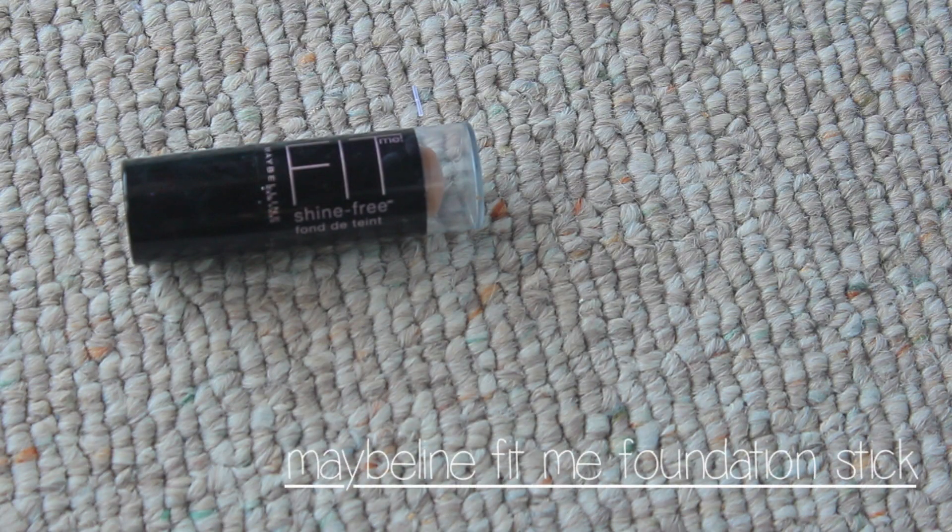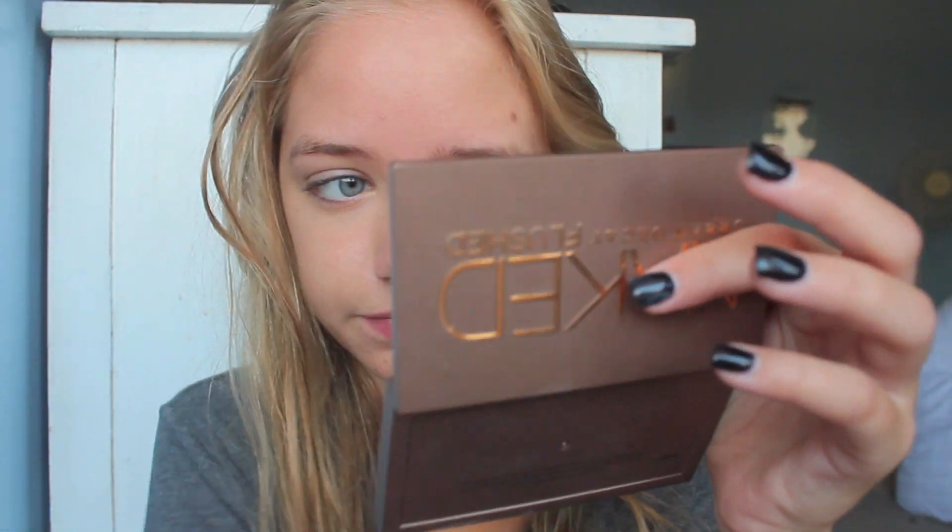Some days I use foundation and some days I don't, but today I'm using this one. It's more of like a tinted moisturizer stick. It's really not even that heavy coverage — it just kind of evens out my skin and gets rid of redness, which I really like. It doesn't really feel like I'm wearing any foundation on my face.